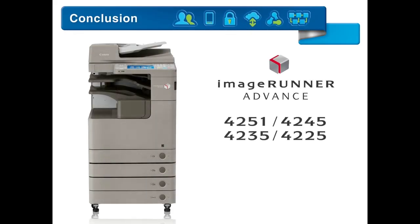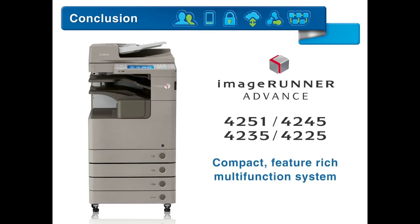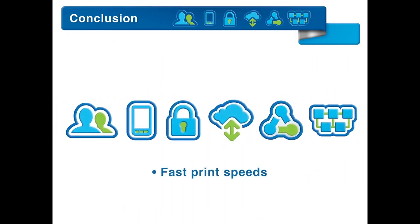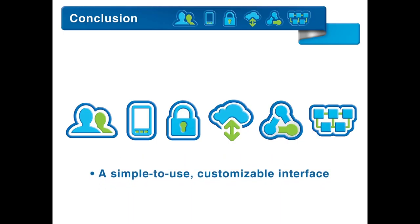The ImageRunner Advance 4200 series is designed for mid-volume office environments that require a compact, feature-rich, multifunction system. The series includes fast print speeds, extensive collaboration tools, and a simple-to-use, customizable interface.